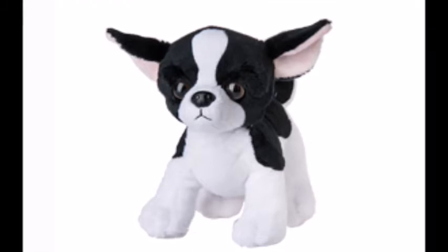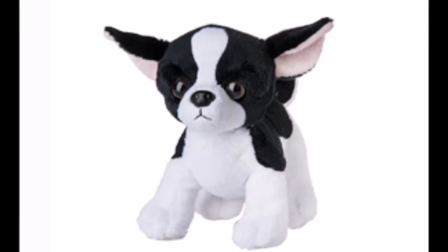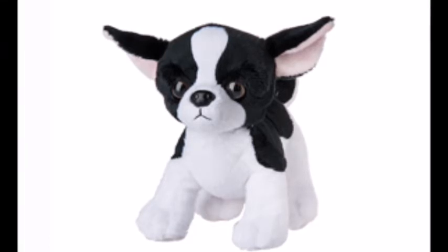Hey everyone, it's the Snugglekins, and today we are going to be reviewing the two Webkinz that Ganz has released for this month. So let's get started!